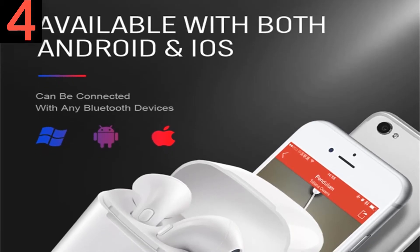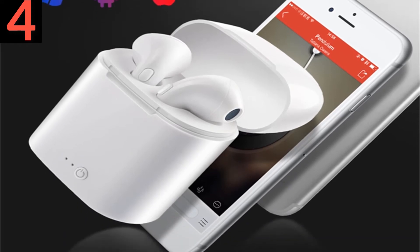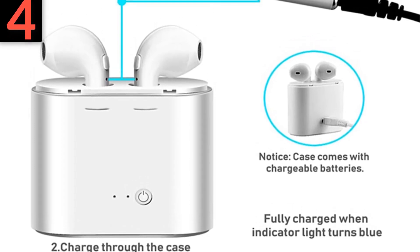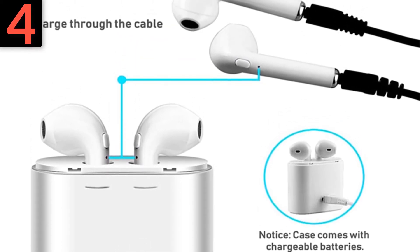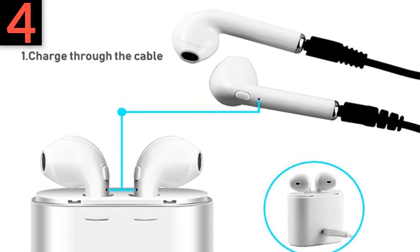4 — Frequency response: 2.4 to 2.85 GHz. 5 — Operating voltage range: 3.0 volts to 5 volts. 6 — Mic: minus 42 decibels. 7 — With A2DP, AVRCP high quality stereo audio transmission and remote control protocol.